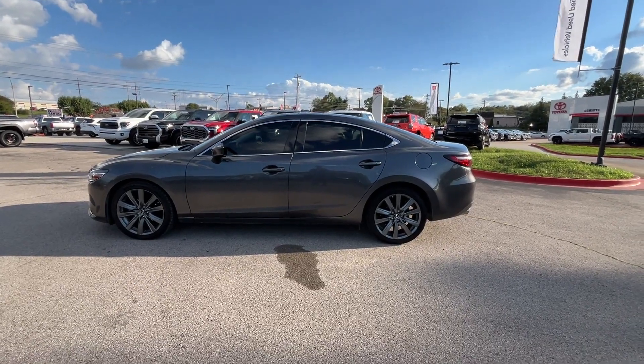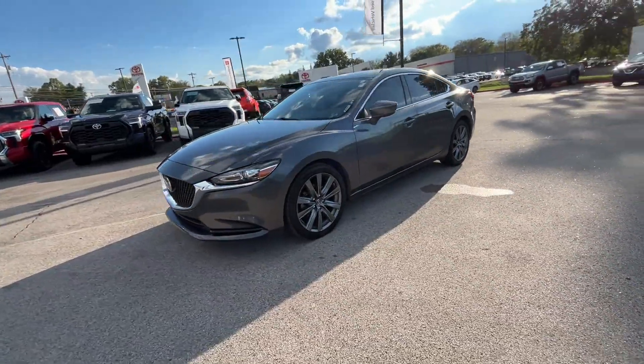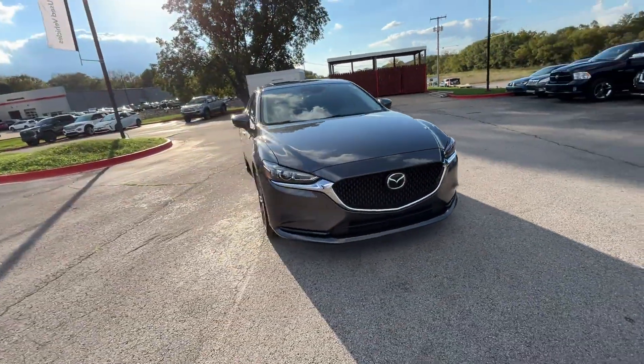2020 Mazda 6 with less than 51,000 miles on the odometer. This sedan combines safety and comfort with style and performance.